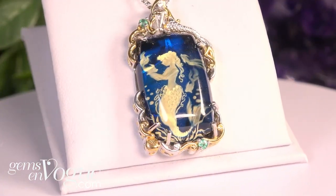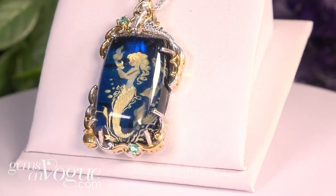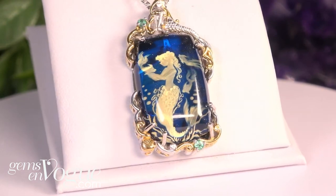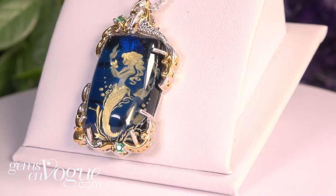Let's go mermaid, let's go carved amber. We're really the only ones doing this on TV, and this is part of our sea life collection. Look at the beautiful details, the wonderful carved mermaid pictured in the metal, and of course that carved Baltic amber, hand carved in Lithuania.